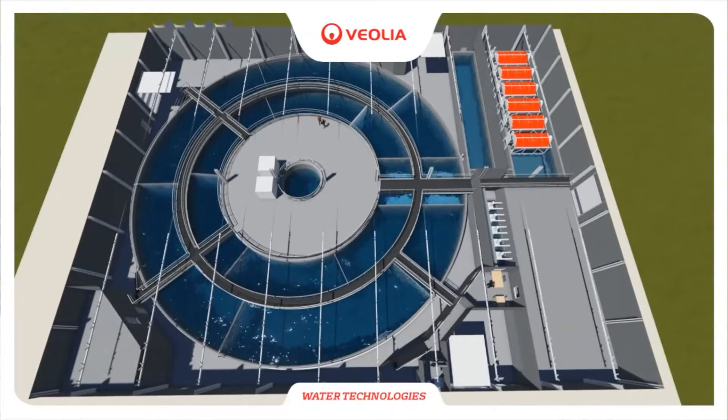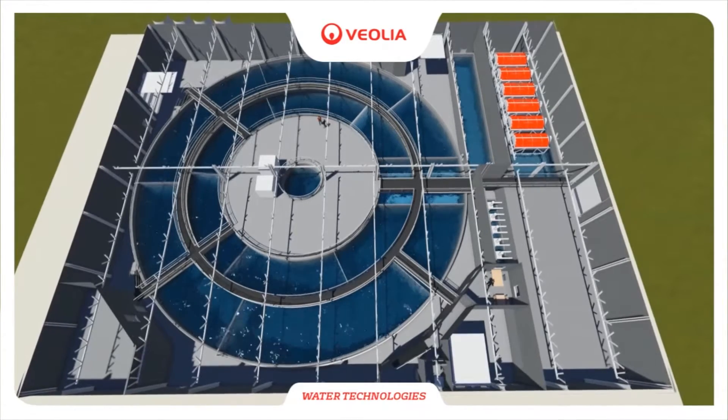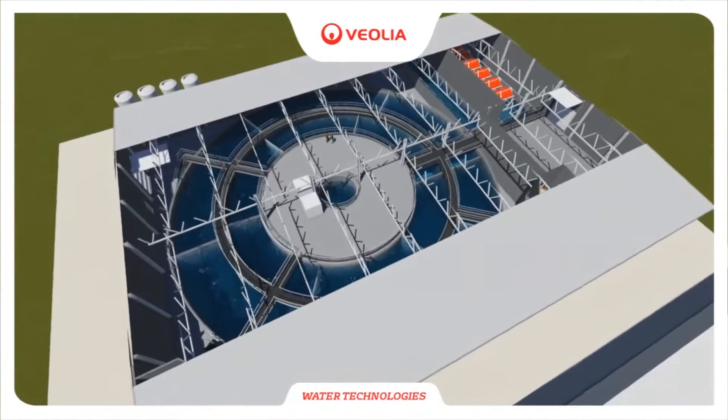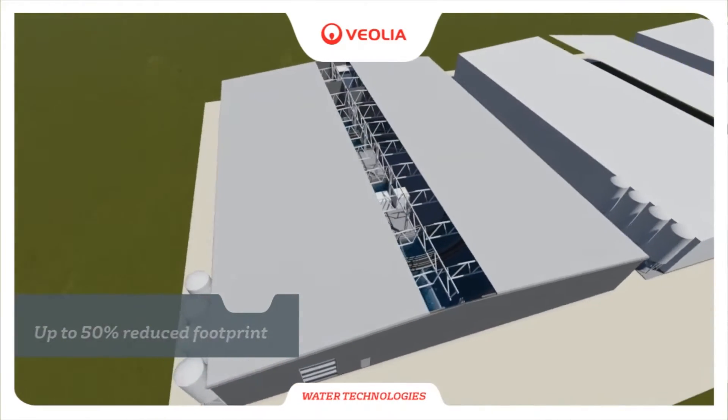Veolia Water is the leading company in the world for water treatment equipment. We've been in this business for more than 150 years. Veolia has also been in the business of water treatment systems for aquaculture for more than 20 years. Because of this extensive experience, we're able to actually give performance guarantees on all of our equipment.